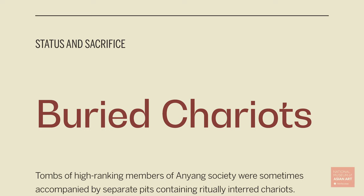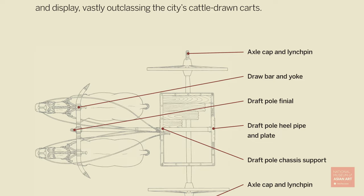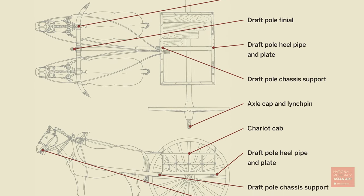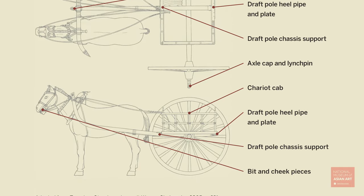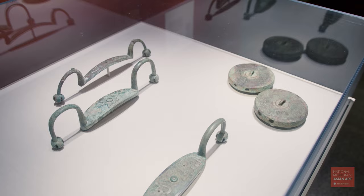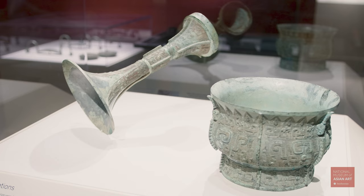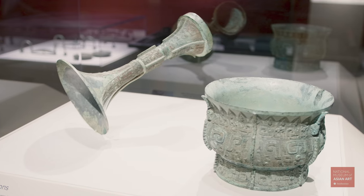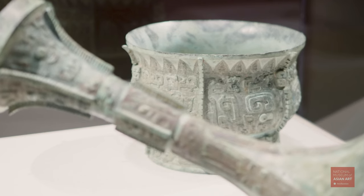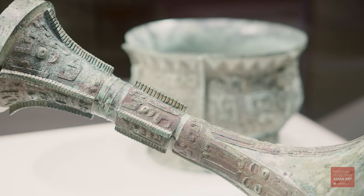From the very beginning when we were planning the show, we knew we wanted to include a gallery dedicated to horses and chariots because they first appear in China during this period. In Anyang culture, chariots have a very important use above ground as luxury transportation, probably restricted to the royalty. What's interesting is they're also important ritual objects found in sacrificial burials. Major tombs are usually accompanied by separate pits that include chariots, suggesting they were important vehicles for the afterlife as well.